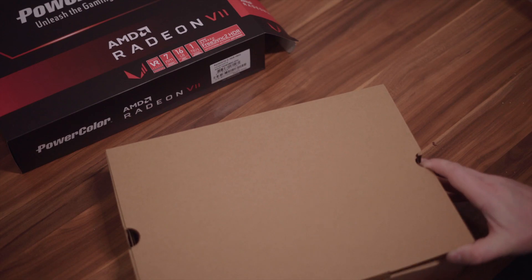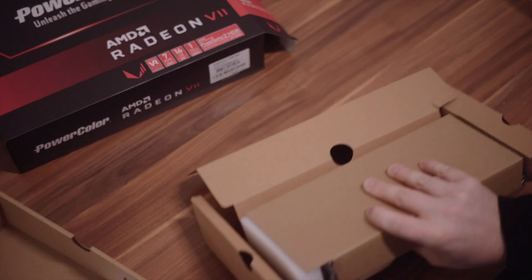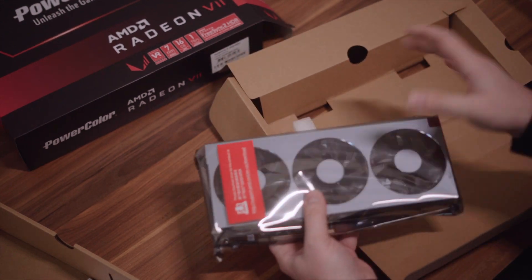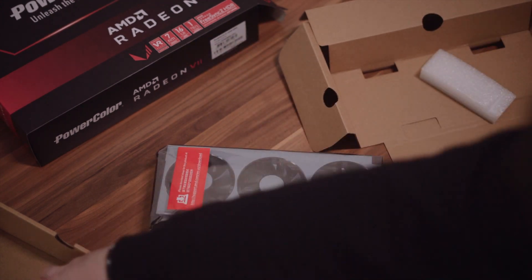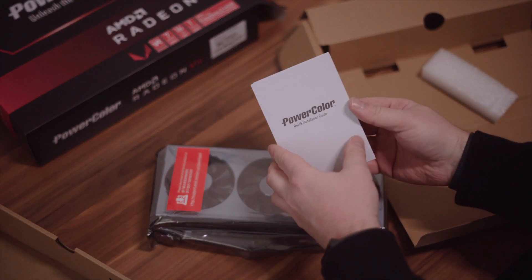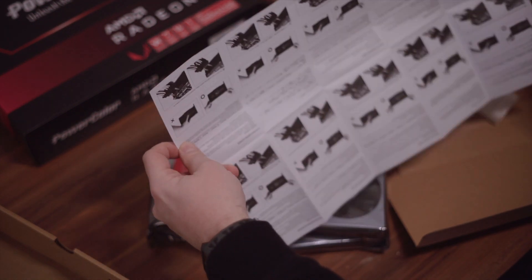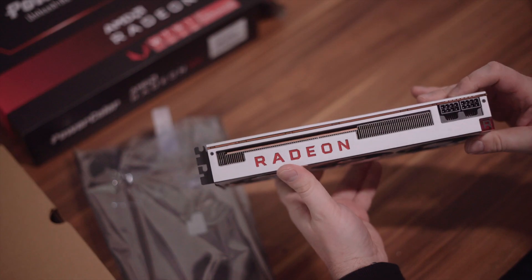I got my card — it's the retail version from PowerColor, but as you can see it's the same card for everybody. Nothing fancy in the box. I saw some brands put stickers on the fans but it's the same card regardless. It's quite expensive — around 700 euros.